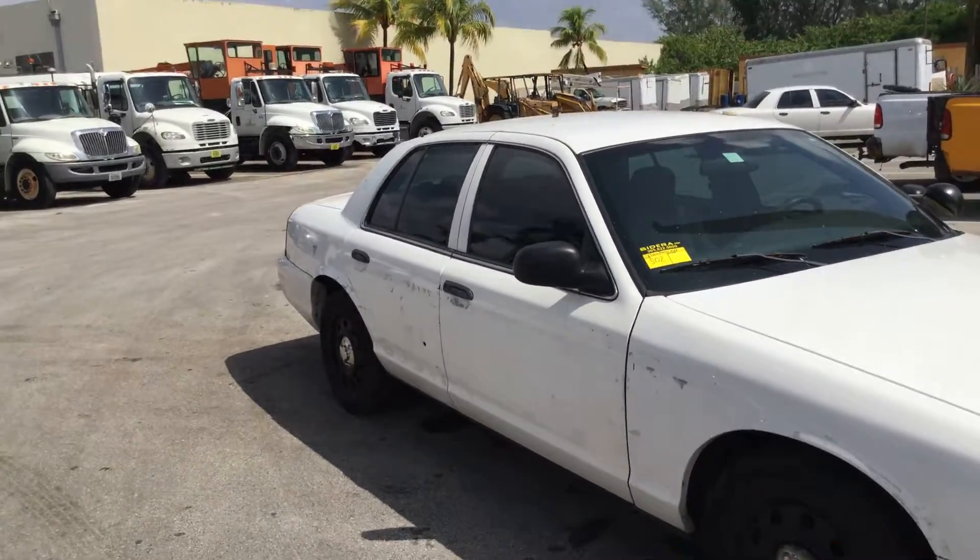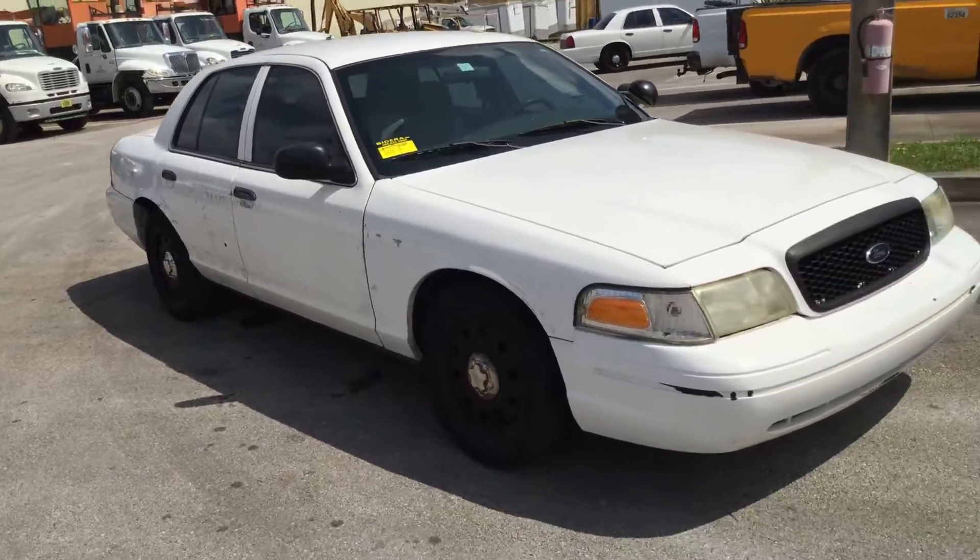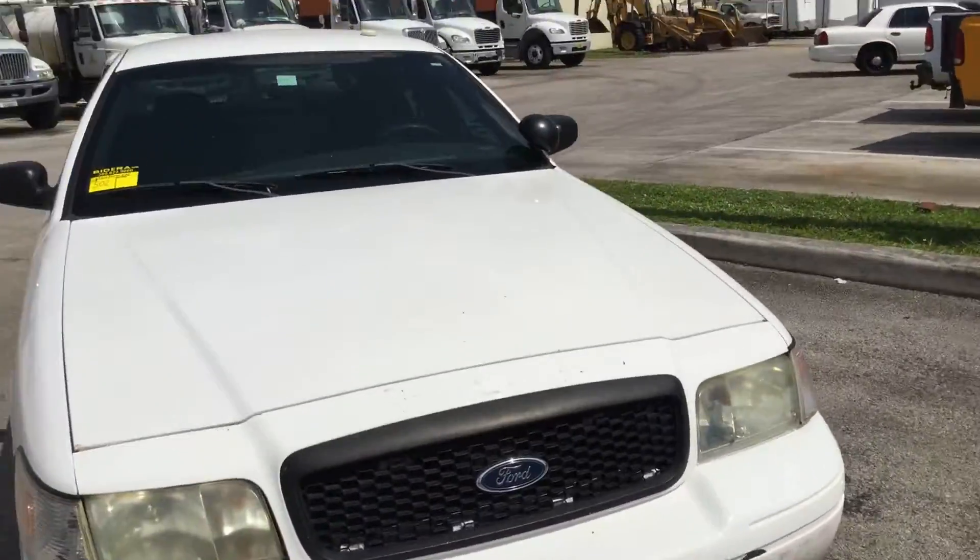The bottom does look straight. Headlights look a little dull.